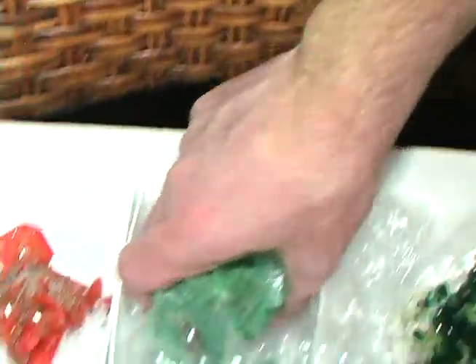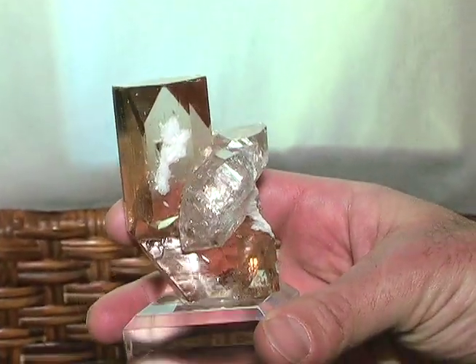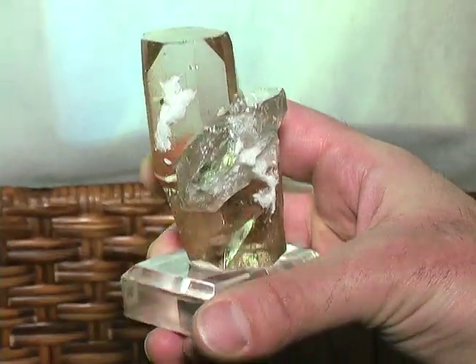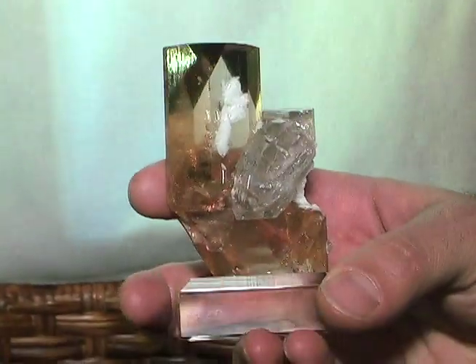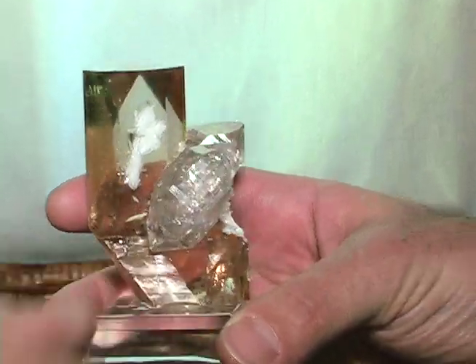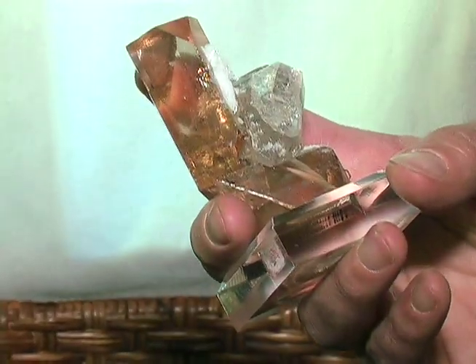And is this a brown topaz with a quartz or something? Yes, champagne topaz with quartz. Lovely just sitting in there. Look at that — double terminated. You have the quartz sitting with the topaz, and one topaz is on another topaz, sort of resting on the other one, with white albite. Absolutely a jewel.